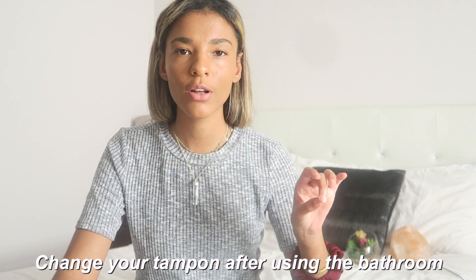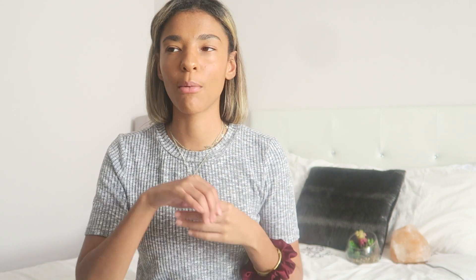Tip nine — this might sound weird but it makes so much sense: you need to change your tampon after doing a number two. Your tampon string can easily pick up fecal matter, and if you just leave it in the whole day without thinking about it, this can lead to an infection, plain and simple. You go to the bathroom, don't change your tampon, the string picks up fecal matter — you're going to get an infection.